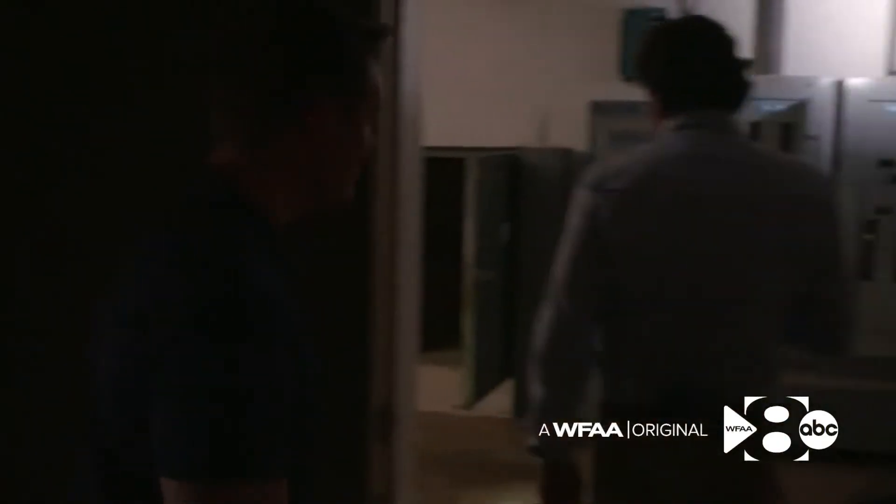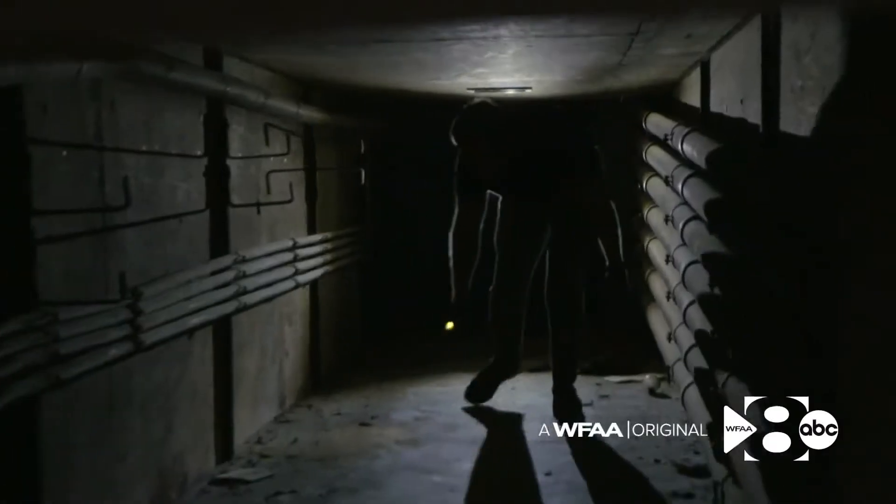The tunnels under the home go more than 100 yards out, with six-inch concrete all the way around, eventually leading to a hatch at the surface. What do you think this was for? It was for keeping stuff that made noise away from the house.